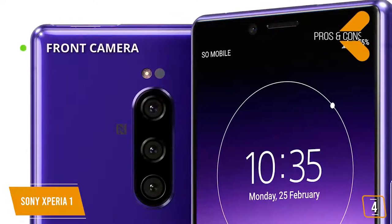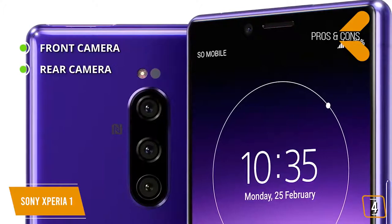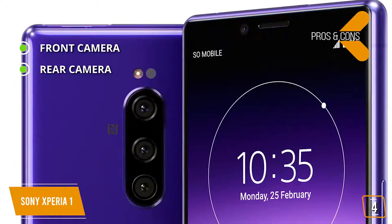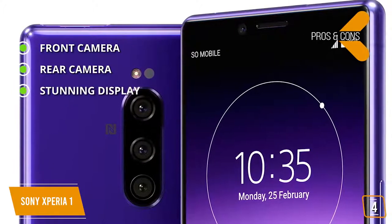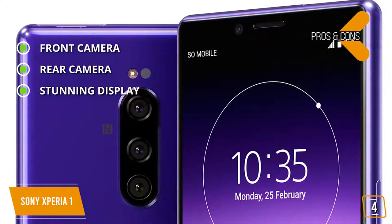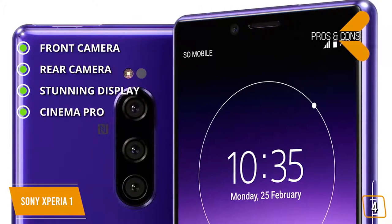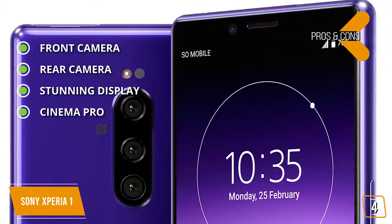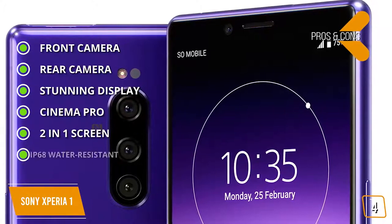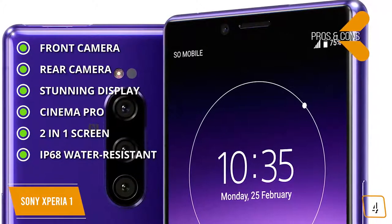The pros are: Front camera — 8 megapixels. Rear cameras — triple camera system: main 12-megapixel camera, a telephoto camera, and an ultra-wide-angle camera to capture beautiful photos. Stunning display — 4K OLED 21:9 display recreates the movie theater experience on your phone. Cinema Pro — be a director and shoot 4K video that has movie-like fluidity. Two-in-one screen — work on two apps at the same time side-by-side. IP68 water-resistant — don't worry about getting your device damaged by water. Under the hood, Qualcomm Snapdragon 855, 6GB RAM, and 128GB storage.